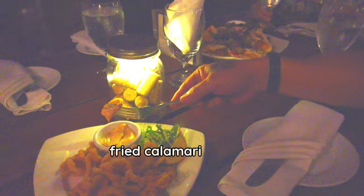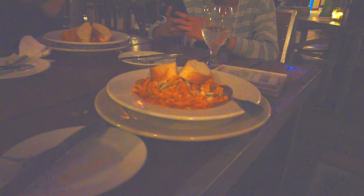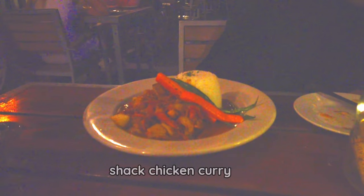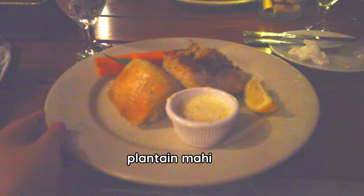We ordered fried calamari and nachos for our appetizer, and for our main we ordered seafood linguine, shack, chicken curry, and plantain mahi. At the time we were there, I noticed there was only one server apart from the bartender, so our food took a while to be served. But it was okay — the ambience was conducive and helped us feel relaxed and chilled while waiting. Although I ordered plantain mahi for myself, my boyfriend shared his seafood linguine with me and I found it very tasty, so that's what I'm going to order next time.